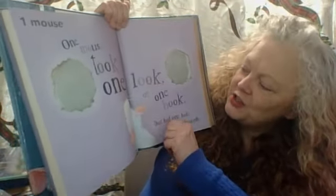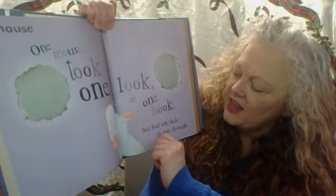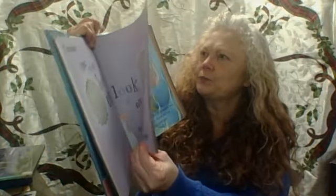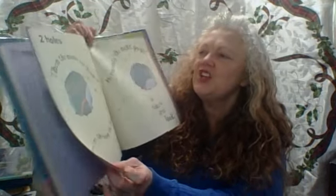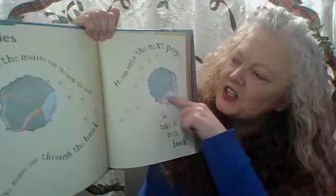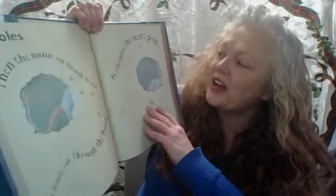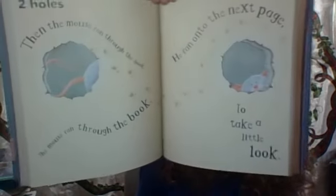One mouse took one look at one book that had one hole to run through. Do you see it right there? Two holes — one, two. Then the mouse ran through the book. He ran on to the next page to take a little look.